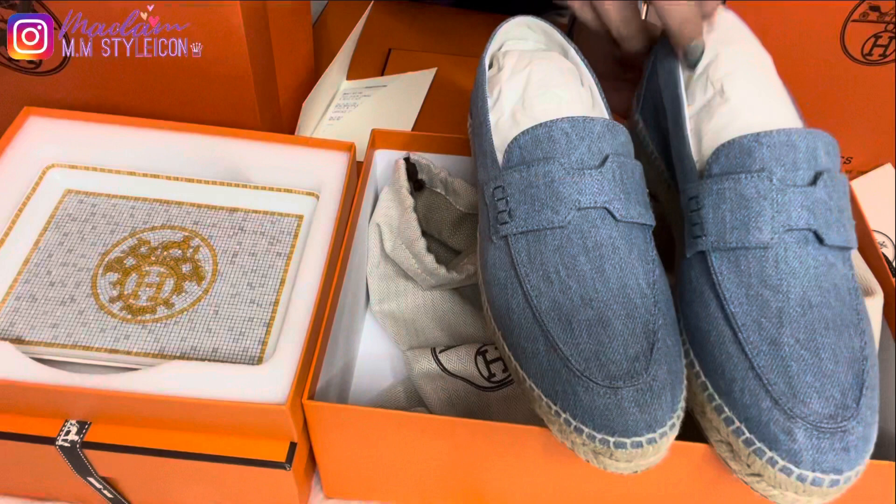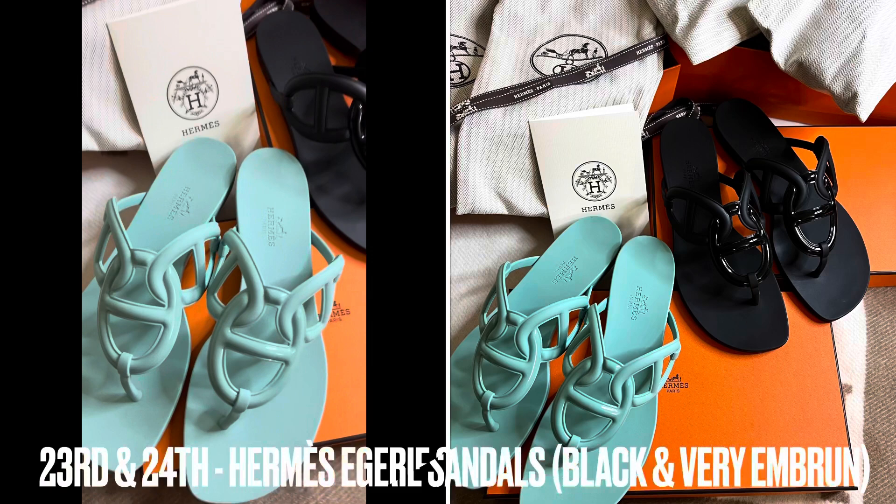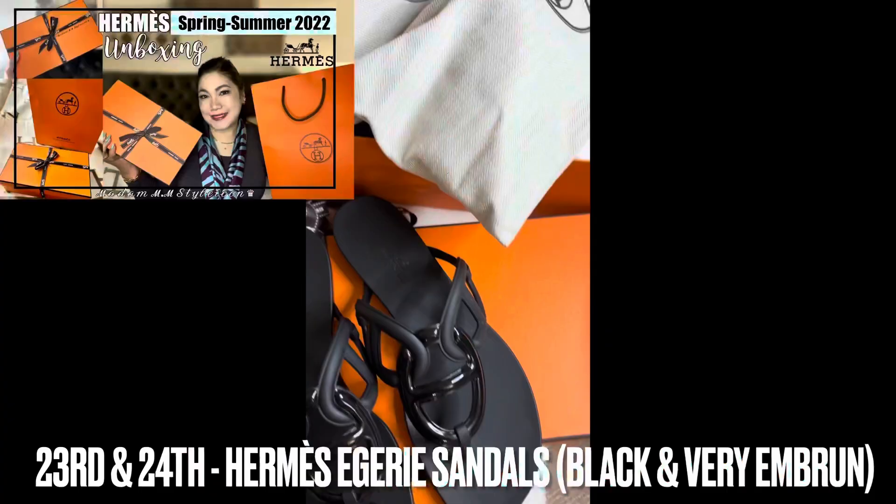My twenty-second pair are these Hermès espadrilles, which I got last year for my birthday. They are very comfortable and I would love to add the other colors of Hermès espadrilles to my collection.